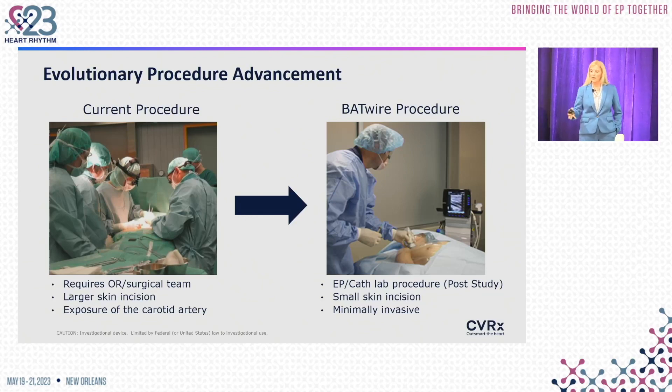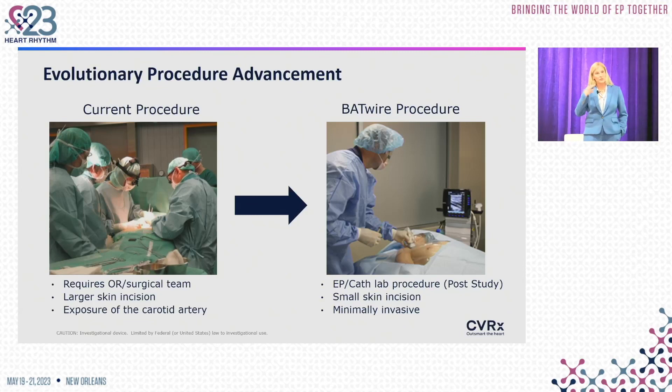The current procedure requires an OR, a surgical team, a skin incision — even though it can be minimal with a good vascular surgeon — and direct visualization of the carotid artery so the lead can be directly sewn on.